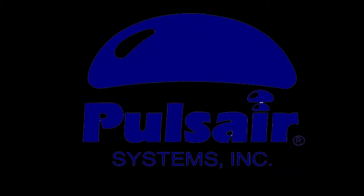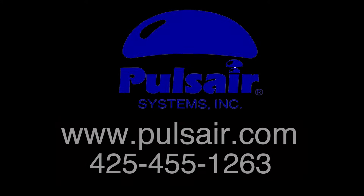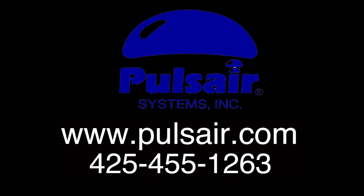For more information, visit www.pulseair.com or call 425-455-1263.